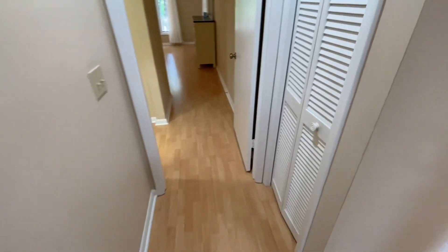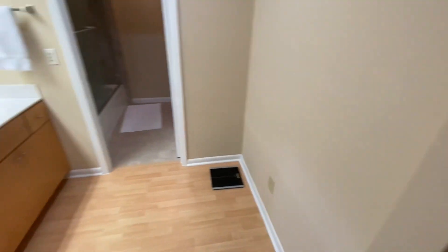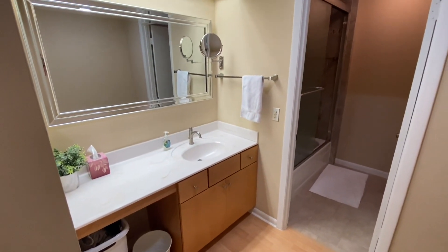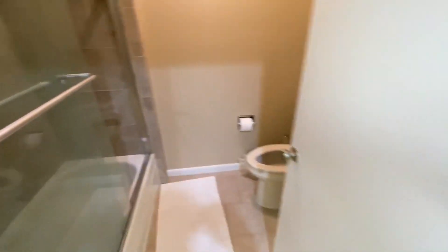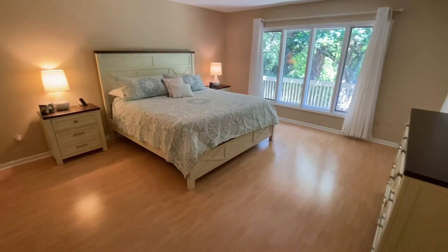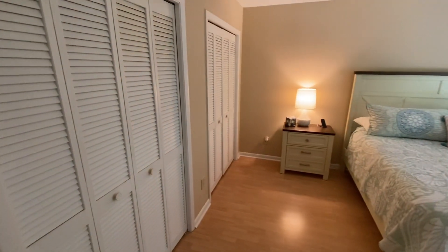As we back out and come down the hallway, there's another linen closet on our left leading into the owner's suite. Really great cabinetry, mirror, and a good-sized shower with the same beautiful tile work done in the other bathroom. As we come back, we have a closet area behind the door, and then look at this amazing amount of space — two additional closets on our left.